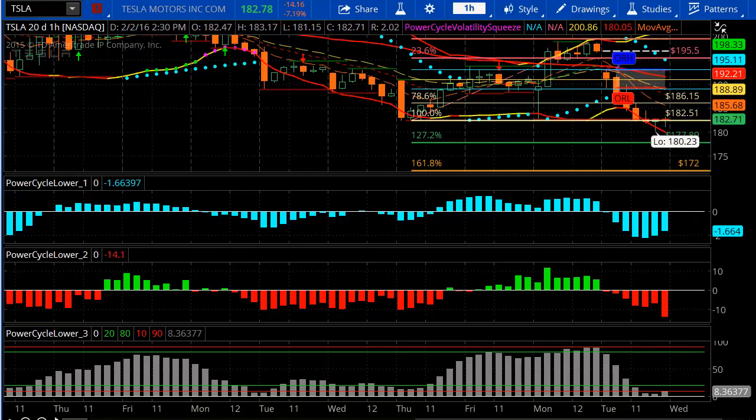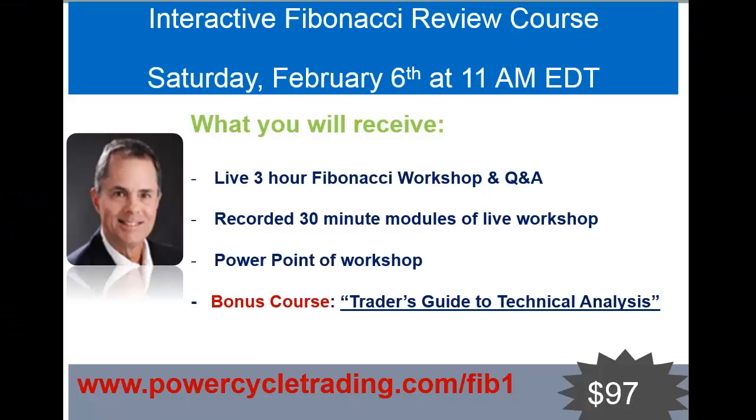So I hope this helps. Now, if you'd like to learn more about Fibonacci, join me at PowerCycleTrading.com. I'll be teaching a lot more on this very powerful analysis over the next few days. I'm going to be doing a live interactive Fibonacci review course or workshop this Saturday, February 6th at 11 a.m. If you'd like to join me, sign up using this link: PowerCycleTrading.com/Fib1. It's only $97. We're going to do a great workshop review, and you'll also get as a bonus my Trader's Guide to Technical Analysis. Hope to see you Saturday. Good luck trading.